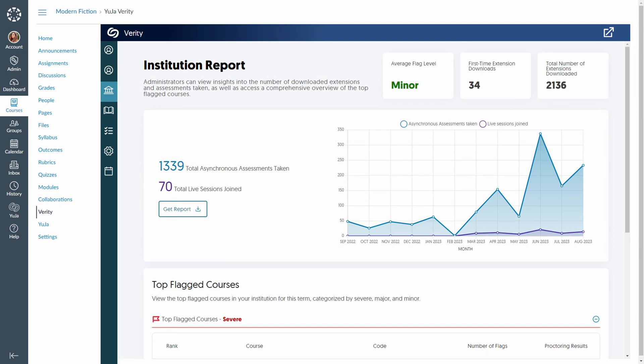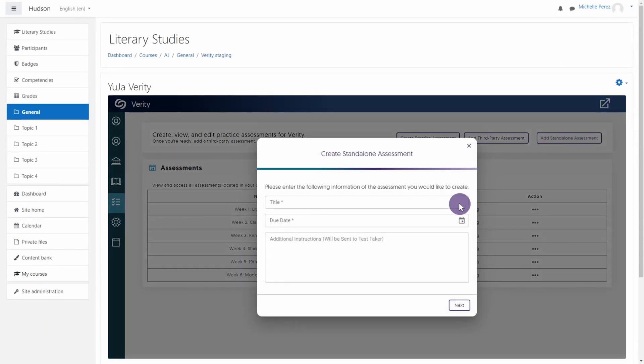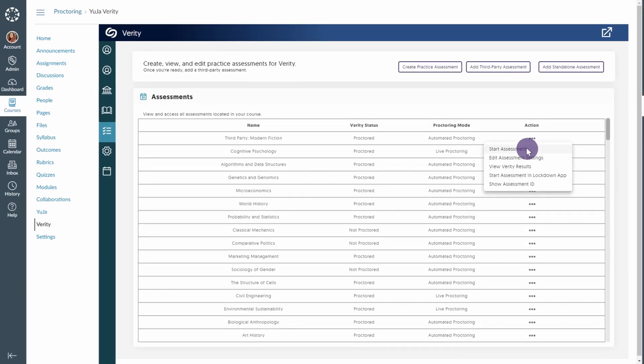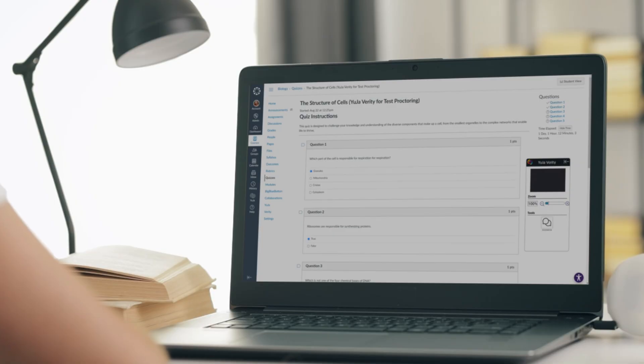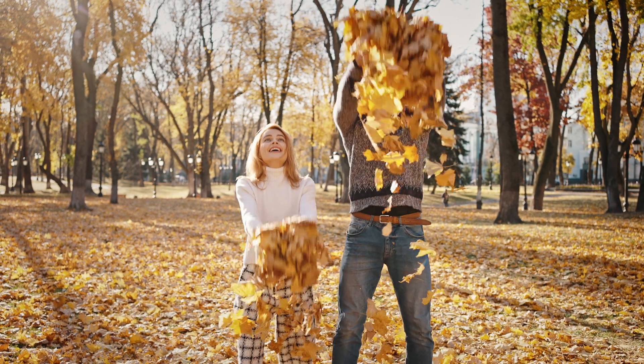Hello and welcome to our YuJa Verity Test Proctoring Platform Updates. We are proud to announce the release of Nepheline. This update includes support for proctoring tests for students who are not enrolled in the LMS, improved third-party integration with Pearson, and auto-detection for disconnected or additional devices added.